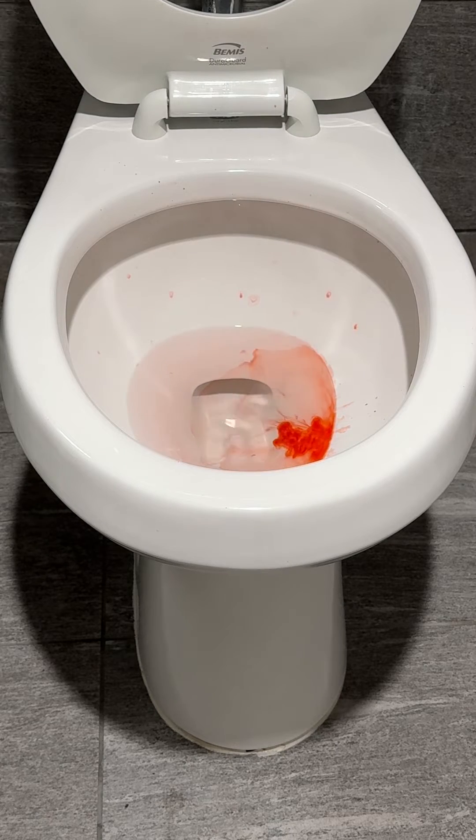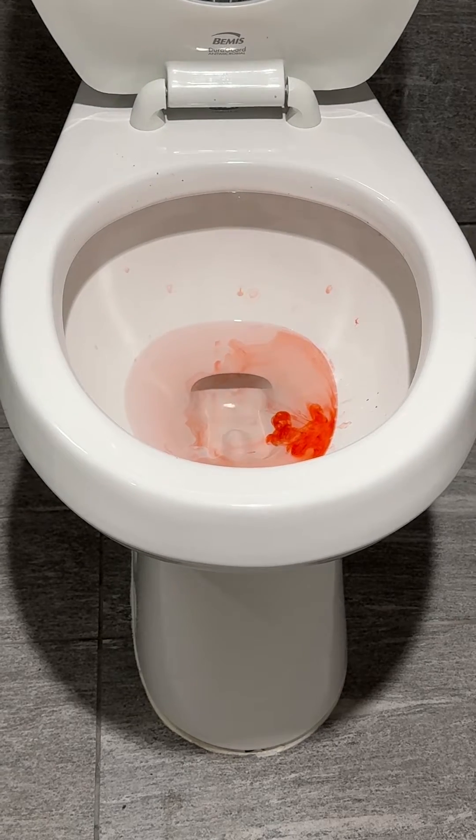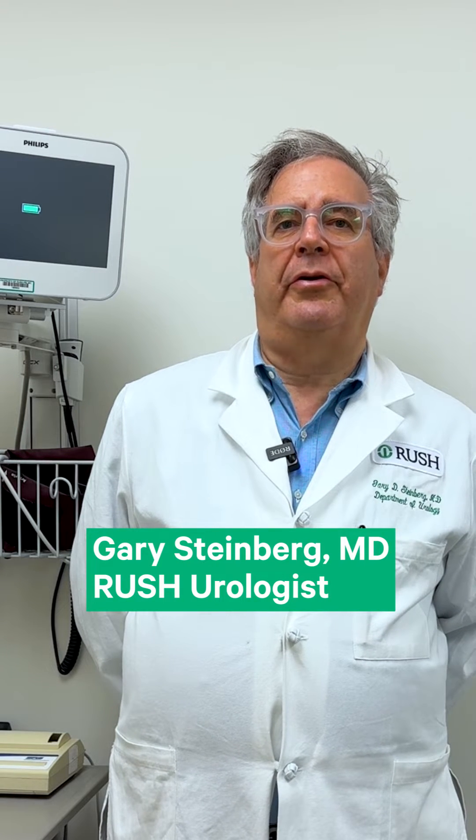Oh my gosh, is that blood? What does that mean? It's scary to notice blood in your urine. Here's what you need to know if you do see blood in your urine.